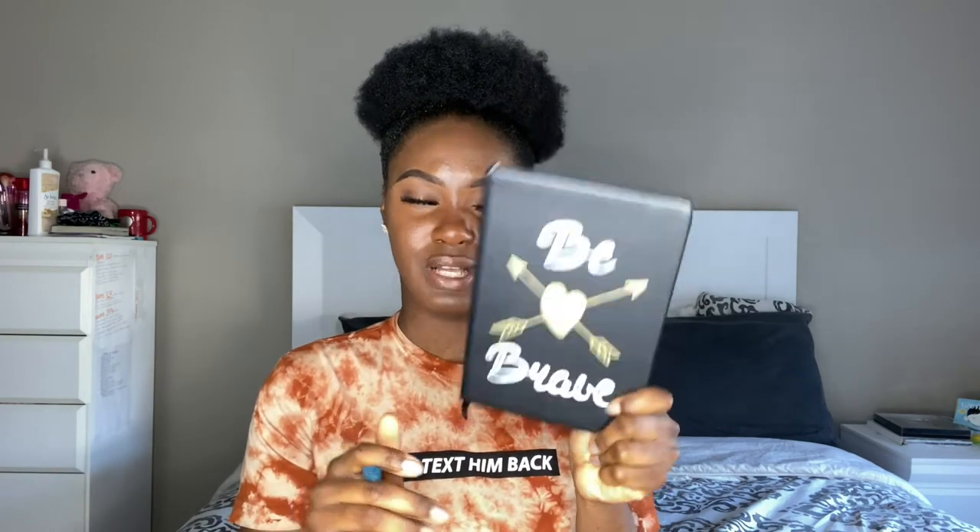Another thing I take to clinical is my clinical journal — this is my reflection book. It's the only black journal I have and I really love it. Whenever I have bad days or something I feel needs to be written down, I take notes for every clinical placement. After every clinical day I try to write something inside this book, just for my own keeping and reflection.